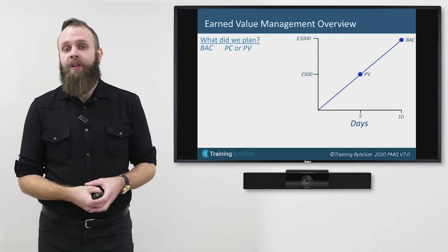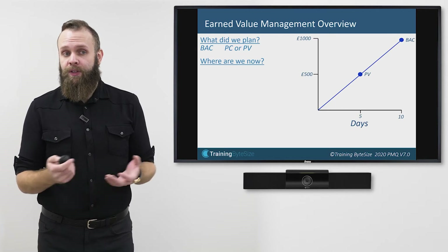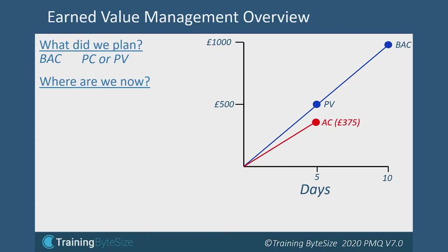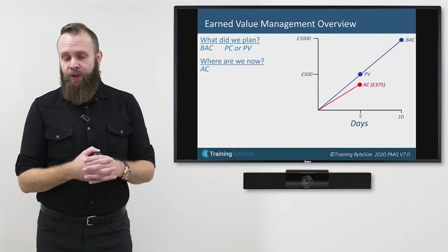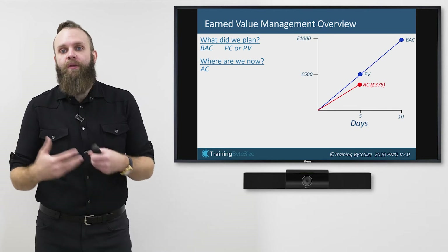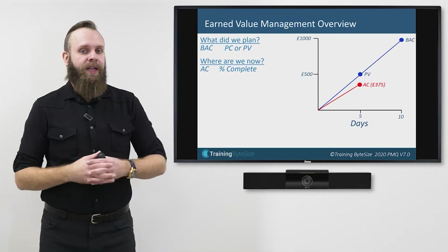The second question Earned Value Management helps us answer is: where are we now? We are now five days into the project and the builder sends an invoice for £375. I can plot this onto my graph — this is known as Actual Cost, because if I pay it I've actually spent this money. We planned to spend £500 at five days, yet we've actually spent £375. Does this mean we're under budget or behind schedule? We don't know why we've only spent £375 — Earned Value Management prompts us to ask why we haven't spent as much as planned, because it could mean any number of things.